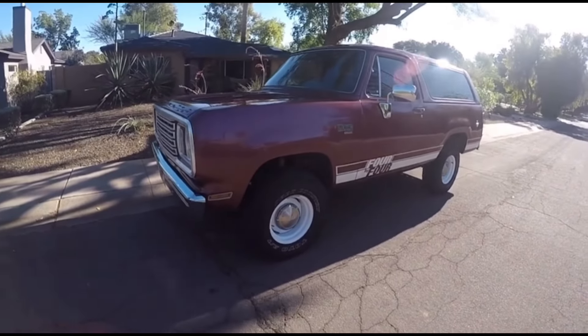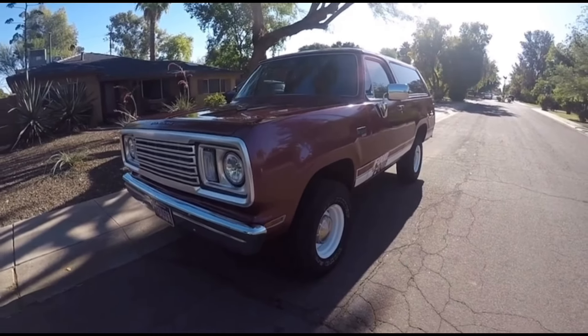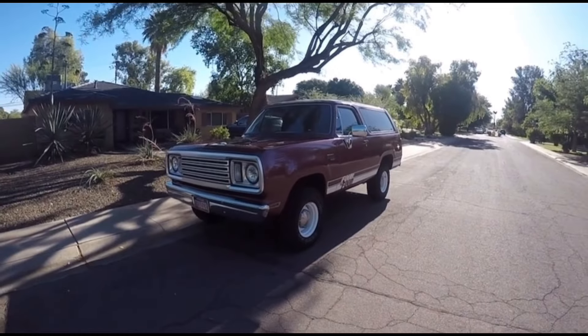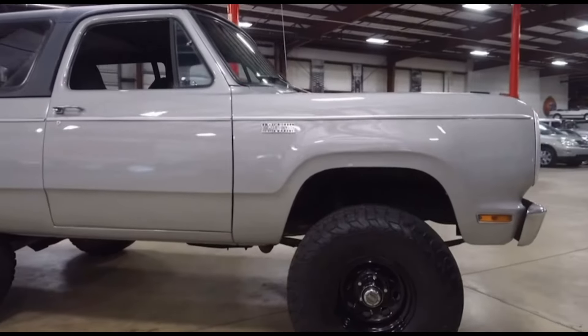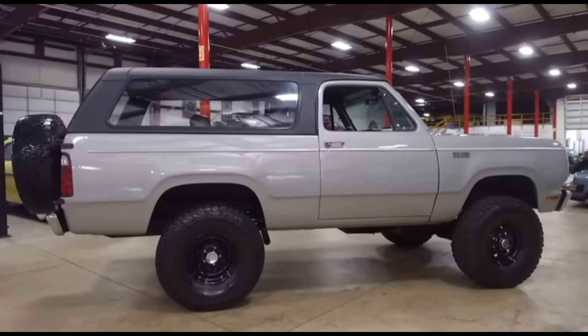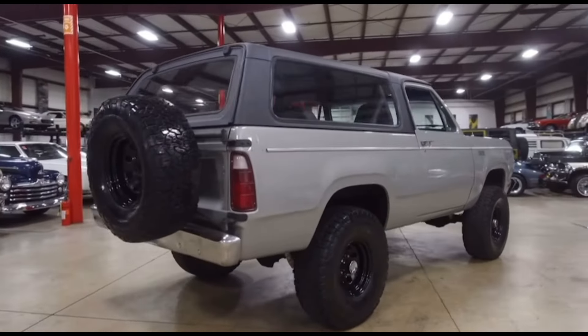The Plymouth Trail Duster was the only SUV that Plymouth ever made. The Trail Duster sold around 36,000 units in its lifespan between 1974 to 1981. That doesn't sound like it's very rare, but spread over just its 7-year production run, it makes it more likely you'll come across its cousin, the Ram Charger, before you'll ever see a Trail Duster in the wild.